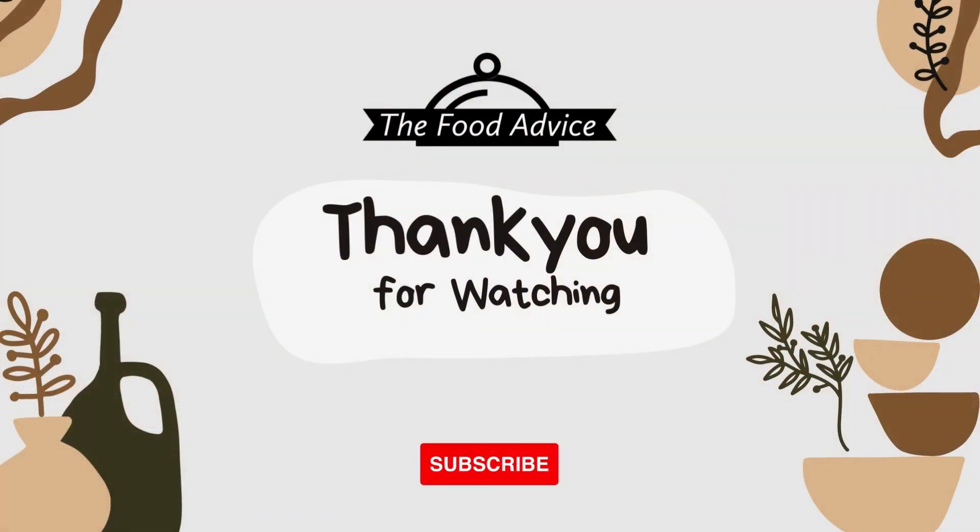I hope you enjoyed this quick look at sauerkraut and its gassy features. If you liked the video, please subscribe and like the video. Maybe add a comment and tell us if you like sauerkraut and why.